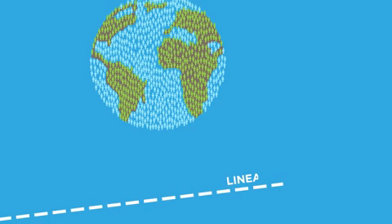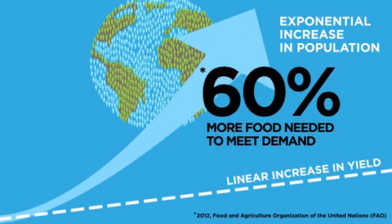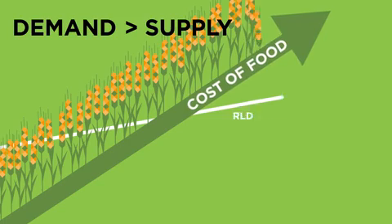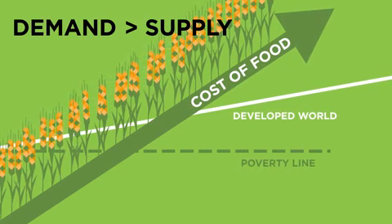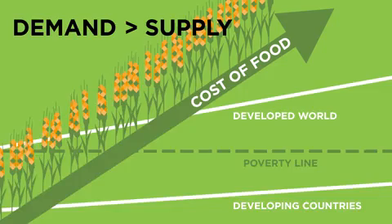Even accounting for yield increases due to the green revolution and other technologies, like biotechnology, we are falling short. With current global trends, almost 60% more food will be needed by 2050. When demand outweighs supply, it means the price of our food will increase. For those in the developed world, a small increase in the cost of food will not have a huge impact on quality of life, but for almost half the world's population, who live on less than $2.50 a day, it's a much more serious problem.